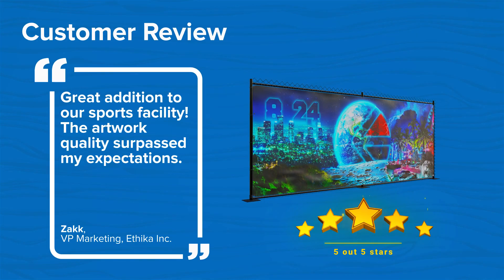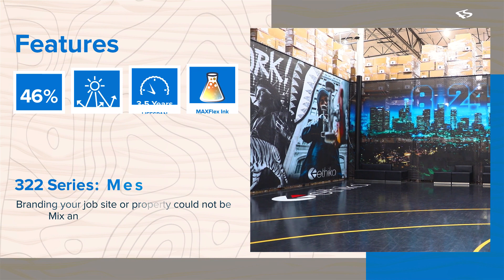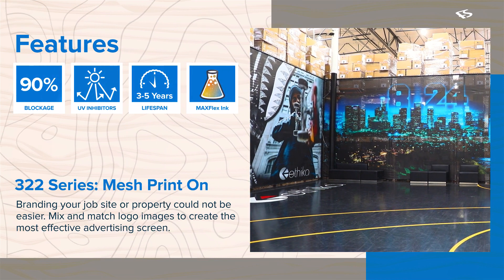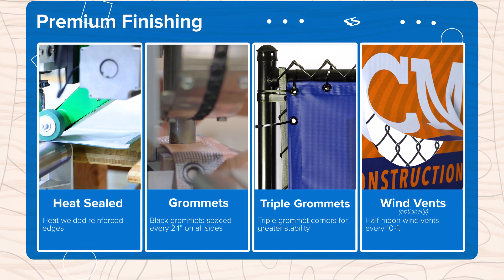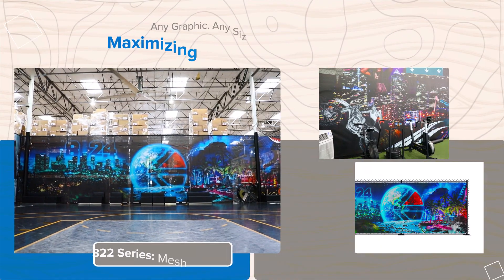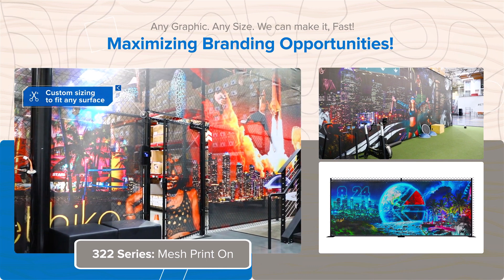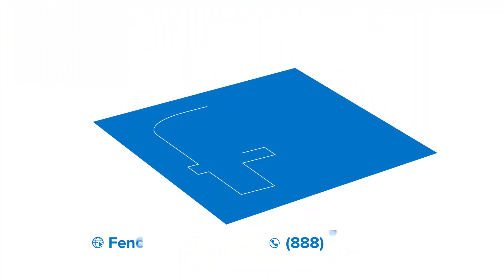Our custom print fence wraps are the most popular way to advertise eye-catching images throughout your job site. This screen comes finished with reinforced heat-sealed edges and premium black powder coated grommets every 24 inches. Our 322 series is the best choice if you're in need of a premium durable screen that will keep your athletic venue or commercial property looking professional for many years to come.